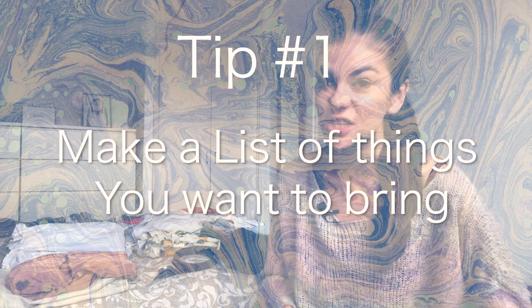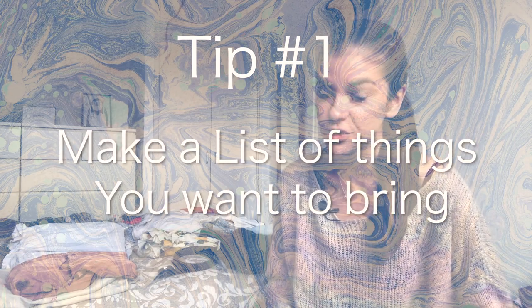My tip number one is actually to make a list of the things that you want to bring, especially because the times when I think 'oh, don't forget this' I'm either traveling or somewhere not at home. For this trip I have on my list: don't forget sunscreen, don't forget the glasses for swimming. It's a very long list for the things you think you will need for one month.